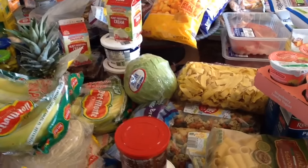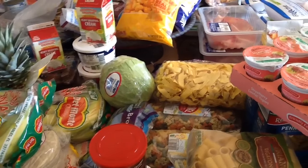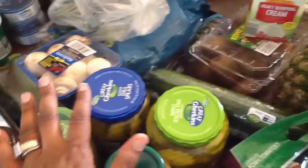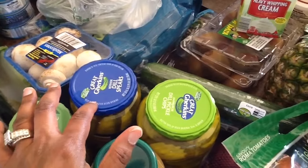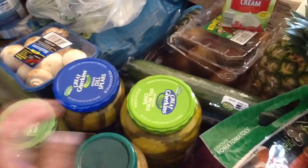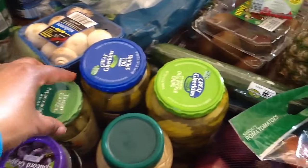Here is my Aldi haul. I'm going to start over in this area right here. I have some dill spear pickles, dill pickle chips — those are for sandwiches — and some whole pepperoncini.